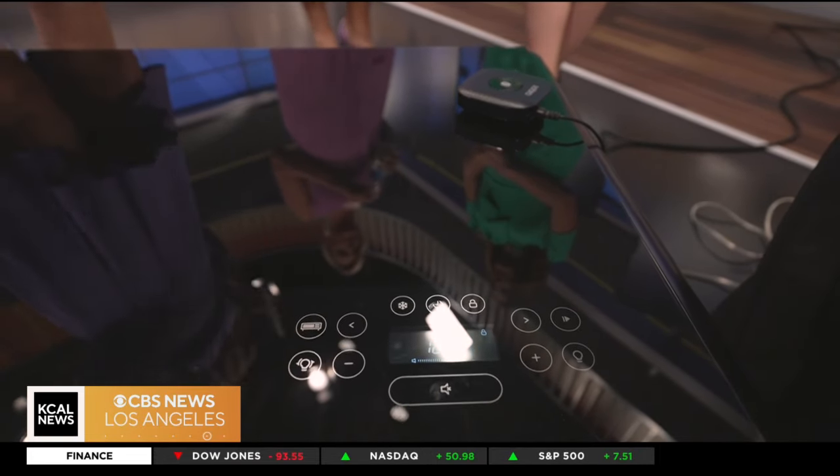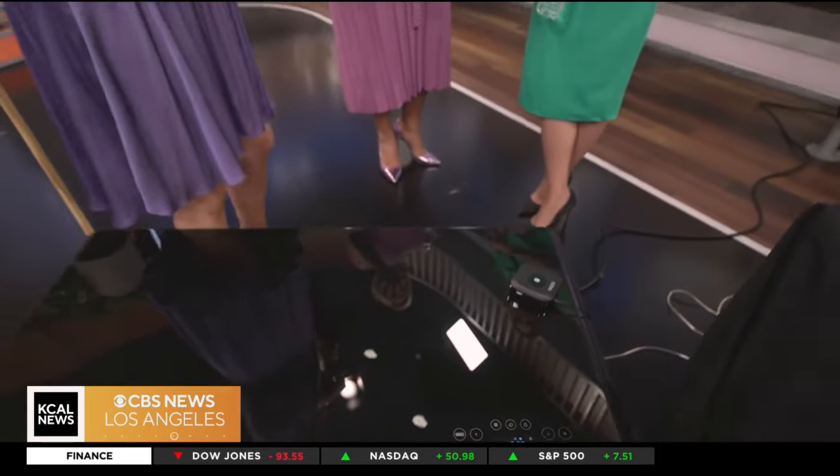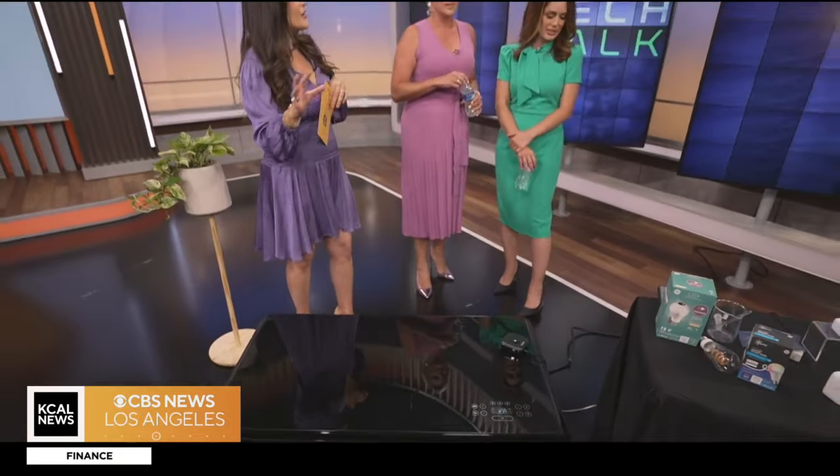And it gets rid of clutter too — having it all in one place. It feels streamlined, a sleek look. Before guests come to your home, you just stick everything in there.